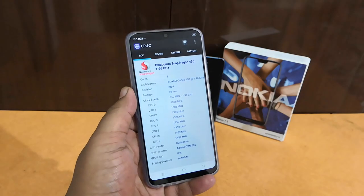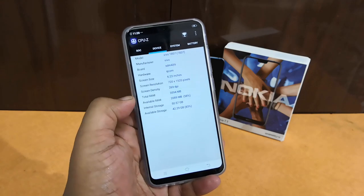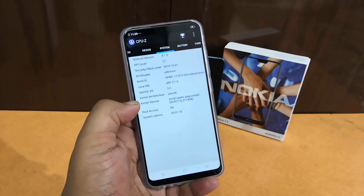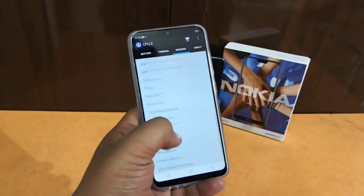Looking at some of the key specifications: this phone runs on Snapdragon 439 — although in the CPU info it shows Snapdragon 435, this smartphone actually comes with the Snapdragon 439 chipset. It has 4GB of RAM, 64GB of storage, comes with Android 8.1.0 out of the box, has a battery of 4030mAh, and includes a range of sensors useful for gaming and more.